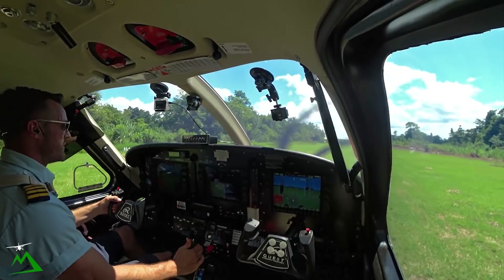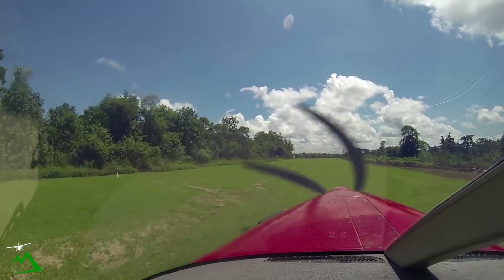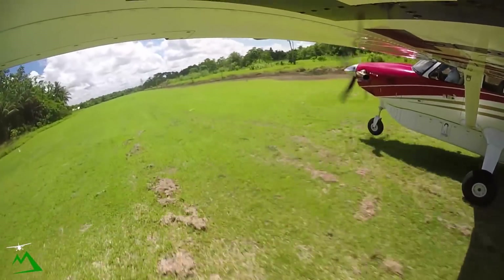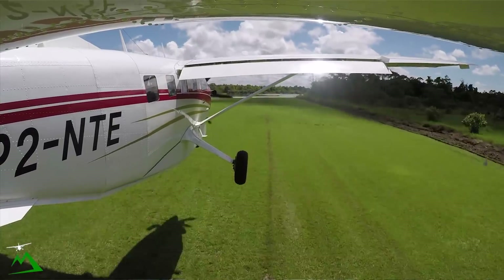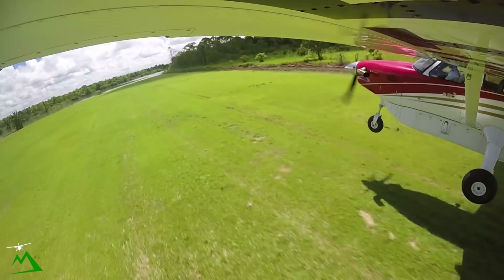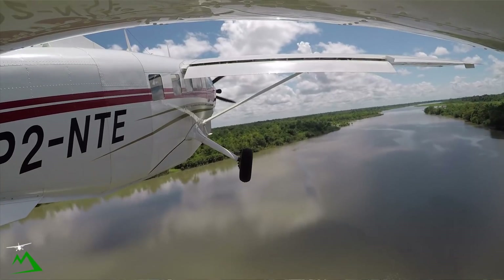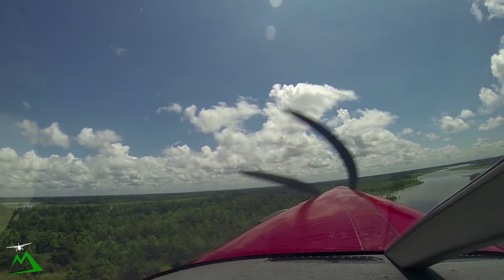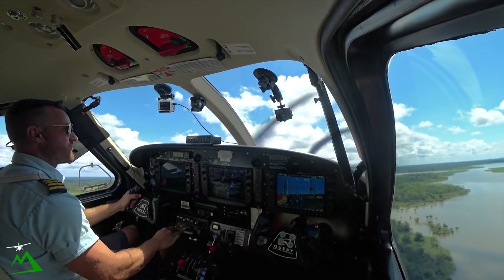I'm locking my elbow in, getting my nose off the ground as much as I can. There's 40, continuing. There's 54, airborne. Nose over, get some speed up. Climb out at 85 knots with 20 degrees of flaps.